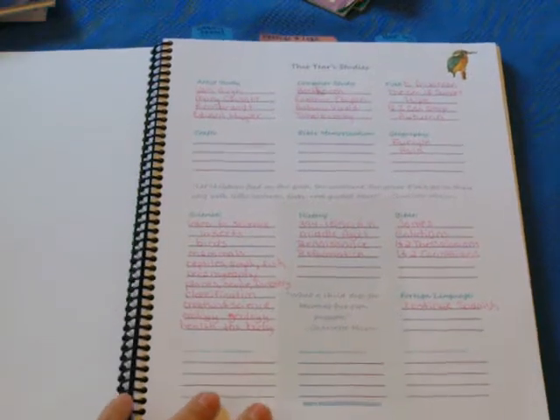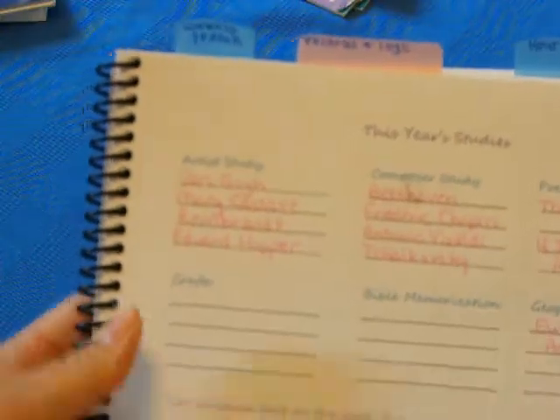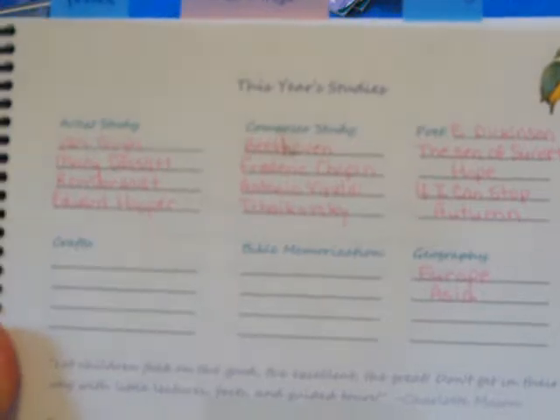On this page of the planner, it's titled "This Year's Studies." For the whole school year 2017-18, both of my kids will be doing school together, aside from math — their math will be separate. And for language arts, I'm not 100% sure; some things they'll do together and some separate. So on this planning, you won't see math or language arts planned out.